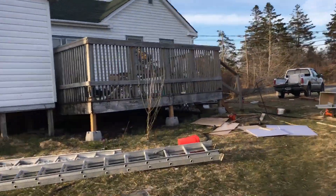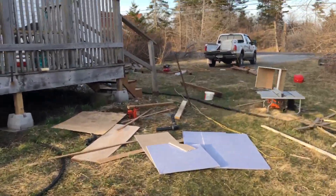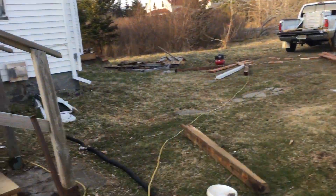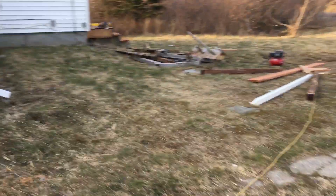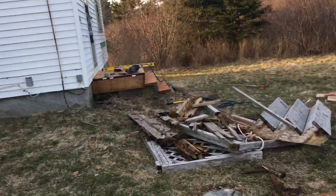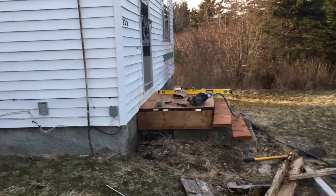Just not getting as much done as I would like, so I pitched everything out here. The realtor was supposed to be coming today to give us an idea of what it's worth, but she hasn't showed up, so I don't know why.